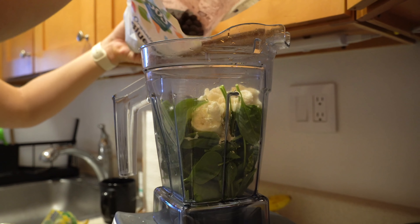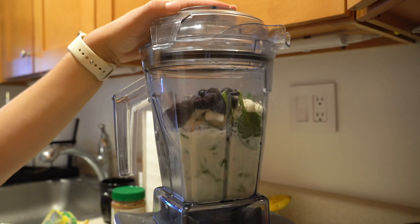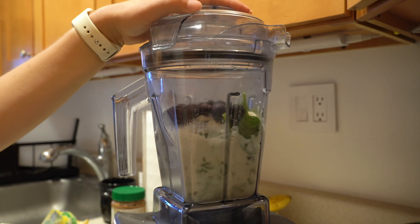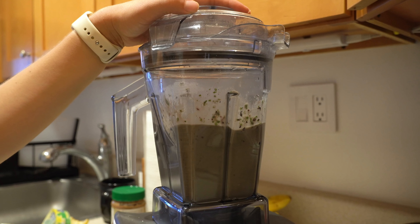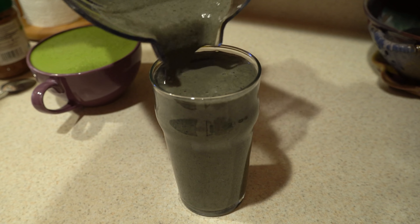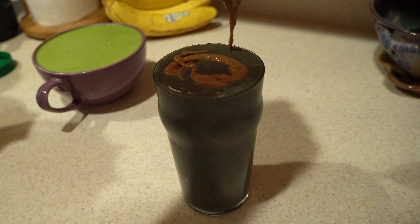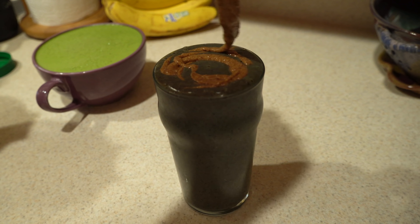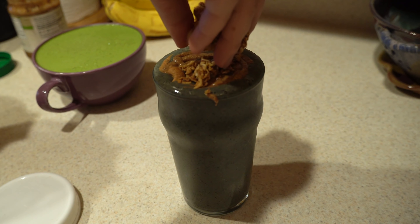One thing I like to do with smoothies is make sure they have a bit of protein as well as healthy fats. Sometimes I blend the nut butter directly into the smoothie itself, but today I topped it with almond butter and some granola. I majorly overflowed my cup, but this was really, really good — super simple and delicious.